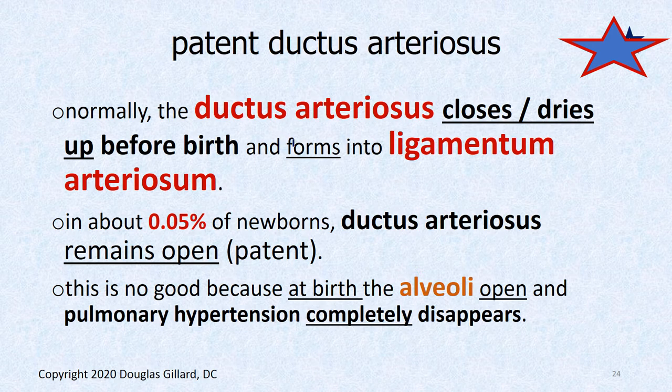Normally the ductus arteriosus dries up even before birth, forming a ligament — the ligamentum arteriosum — which we've seen in gross anatomy lab. It's non-patent, not open. However, in about 0.05% of cases — about five times more common than Marfan syndrome — kids are born with a ductus arteriosus that hasn't scarred shut, and that's no good.